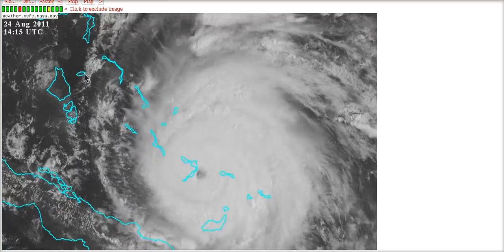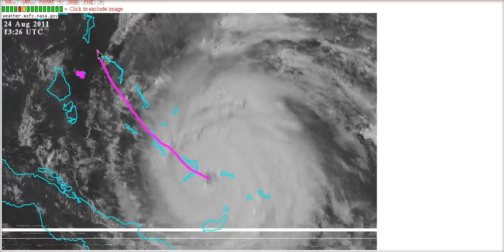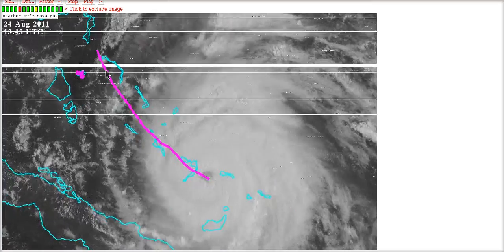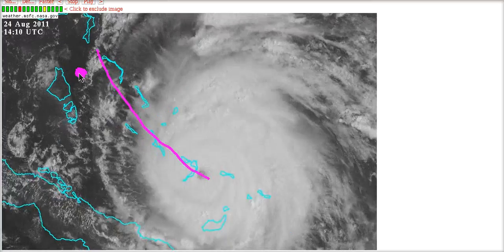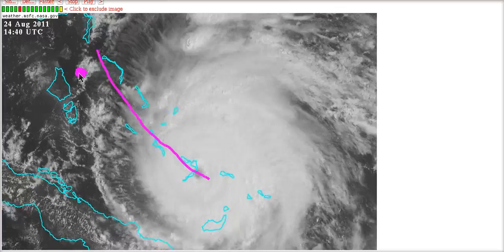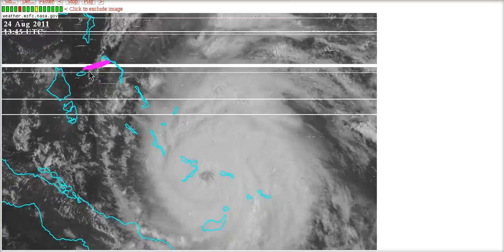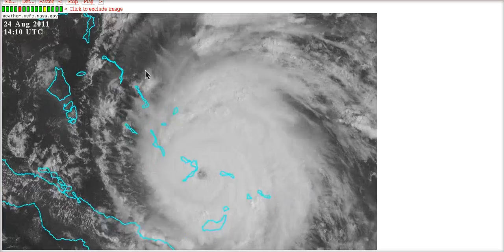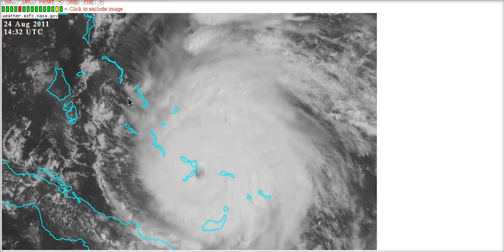The forecast track currently takes this just east of Nassau. We are watching to see how close this really comes, because at this distance Nassau could get hurricane force winds from this storm — perhaps a couple of categories of hurricane force winds, depending on how close the eye is. So we are watching carefully for the fine details of how close this passes, and this will be the major concern for the Bahamas over the next day or so.